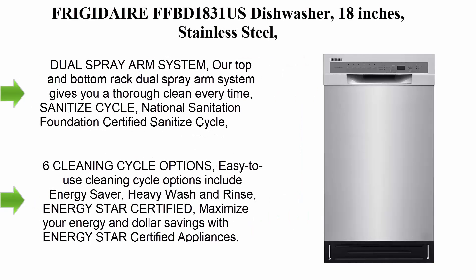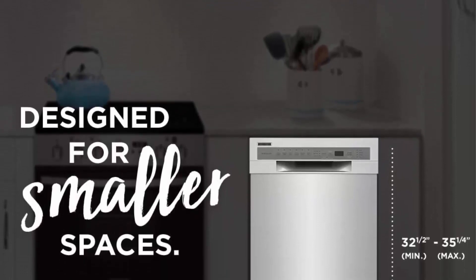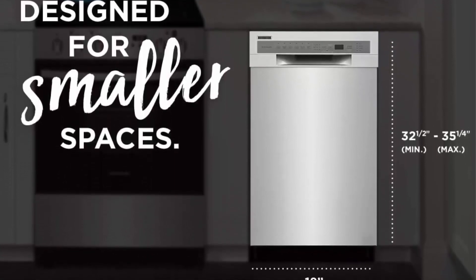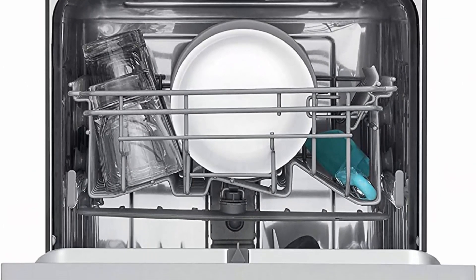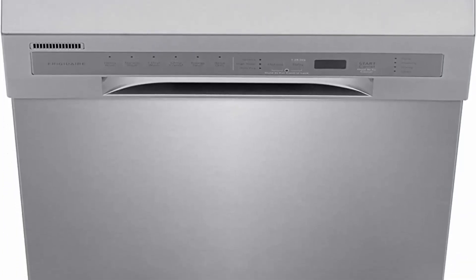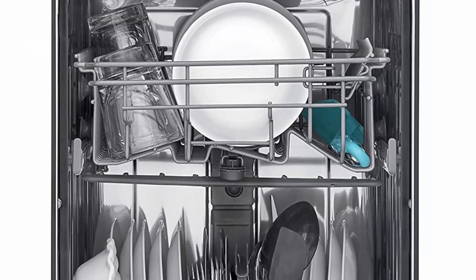Frigidaire FFBD1831US dishwasher, 18 inches, stainless steel. Dual Spray Arm System — top and bottom rack dual spray arms give you a thorough clean every time. NSF-certified sanitize cycle. Fits up to 8 place settings, cleaned in one cycle. Heated drying system — heating element helps dry your dishes the first time. 6 cleaning cycle options including Energy Saver, Heavy Wash, and Rinse. Energy Star certified to maximize energy and dollar savings.